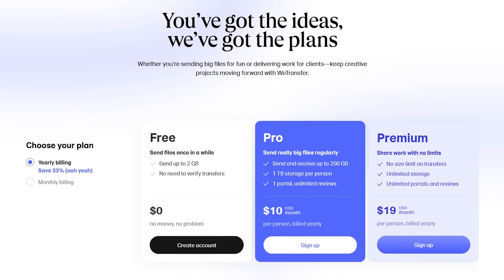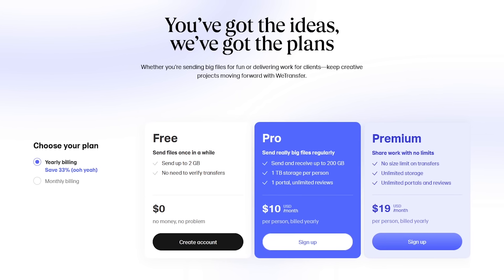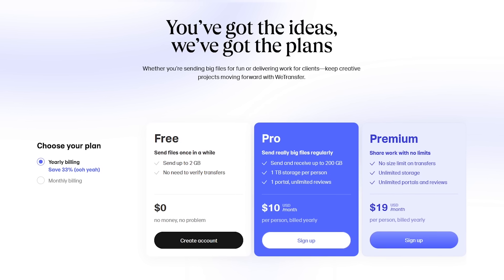For most people, the free plan should be all that they need. For those needing to send files larger than 2GB, WeTransfer has plans that start at $10 per month.